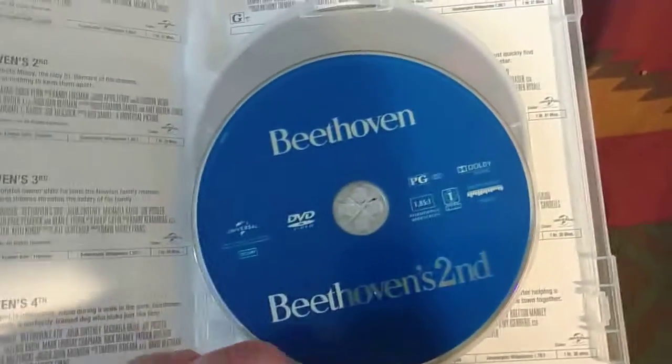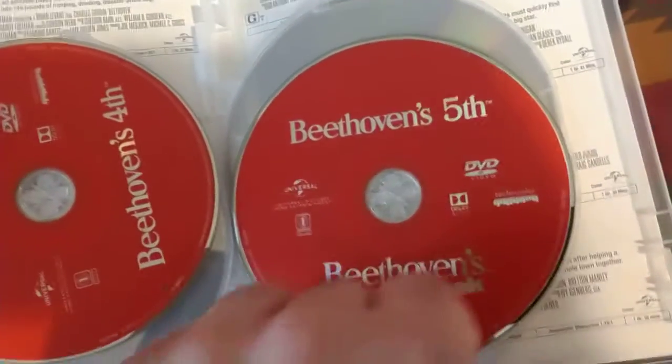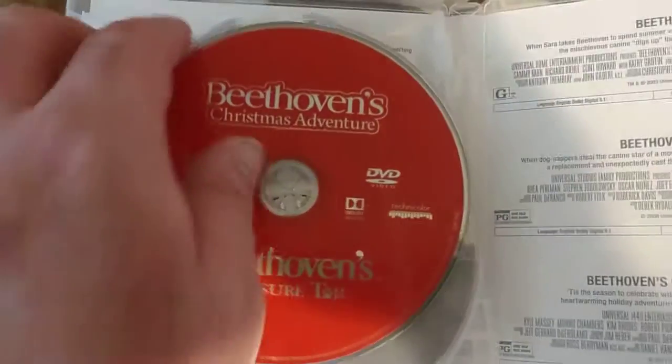Here's Beethoven and Beethoven's 2nd, Beethoven's 3rd and Beethoven's 4th, Beethoven's 5th and Beethoven's Big Break, and Beethoven's Christmas Adventure.